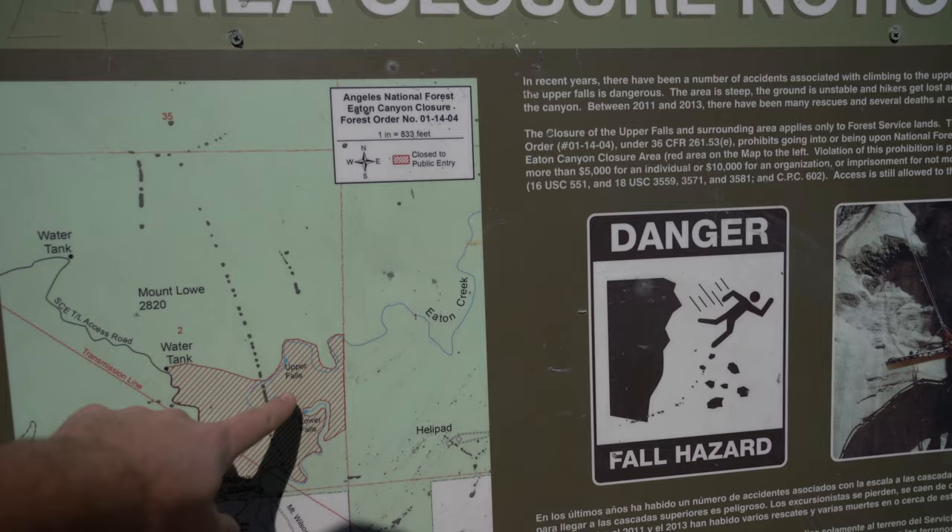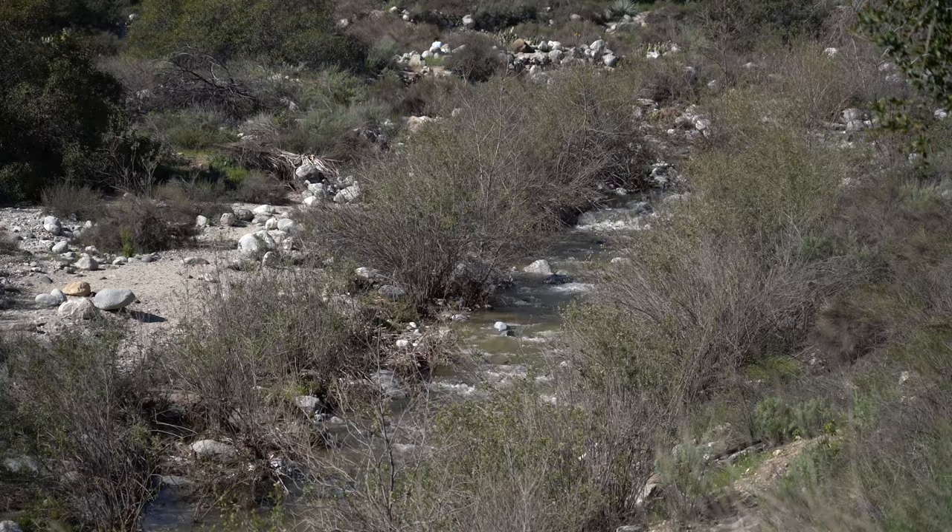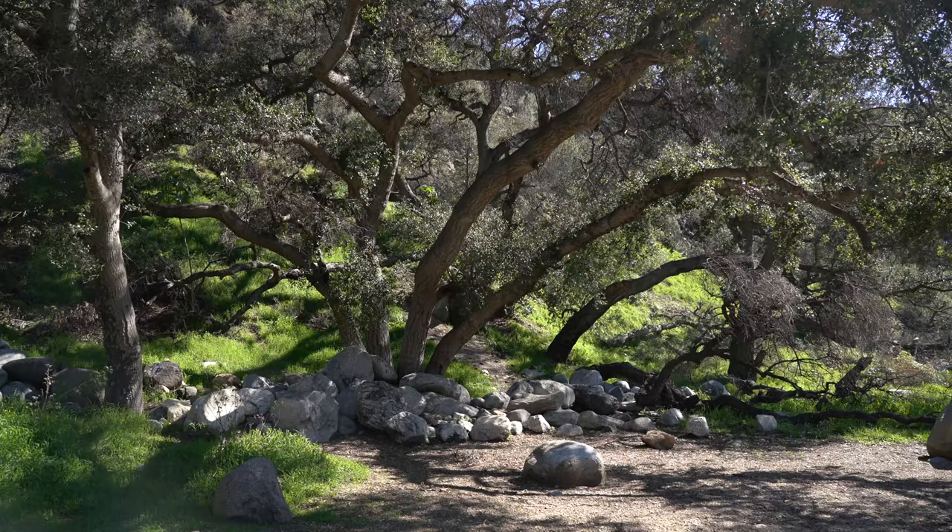The trail is relatively easy with only about 400 feet of elevation gain over the entire hike. There aren't any steep sections — it's more just a gradual incline the entire way.